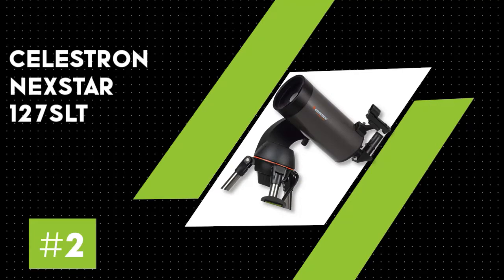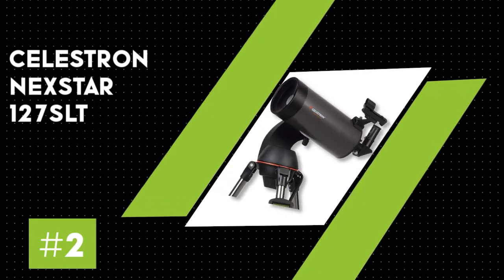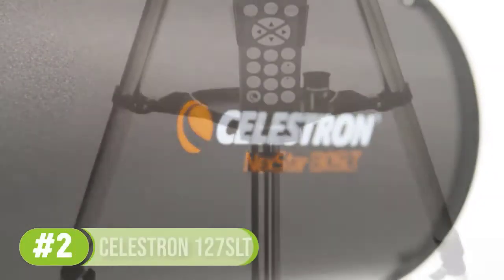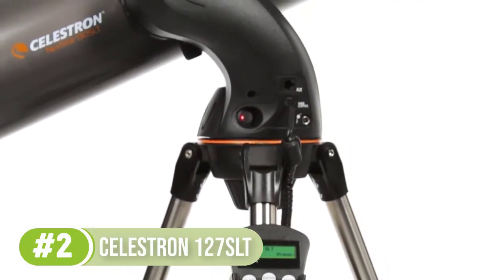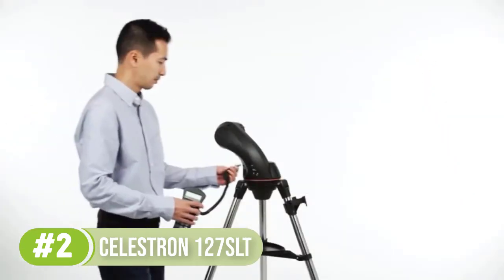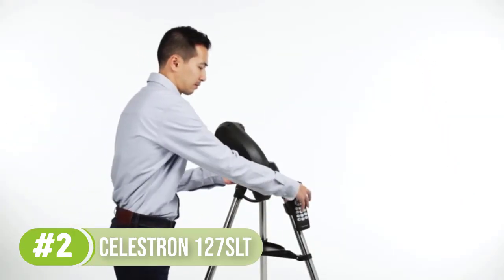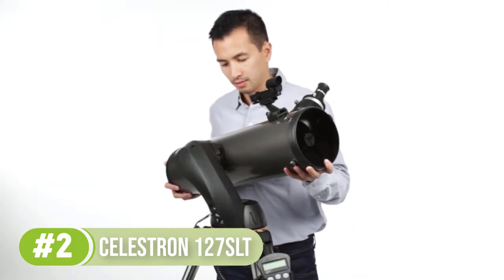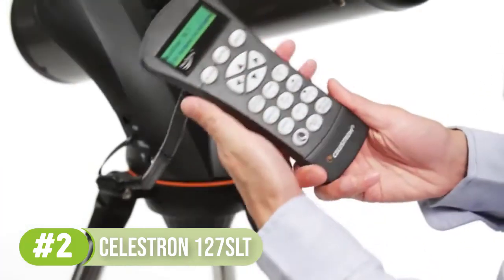Number 2: Celestron Nexstar 127 SLT. The Nexstar 127 SLT is the best computerized telescope under $500 for beginners and intermediate astronomers. Featuring the durable Maksutov-Cassegrain design, SkyAlign technology, advanced optics, and powerful light-gathering ability, this catadioptric telescope is, without doubt, the best telescope for astrophotography under $500.